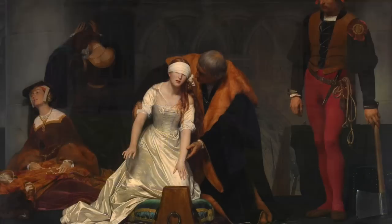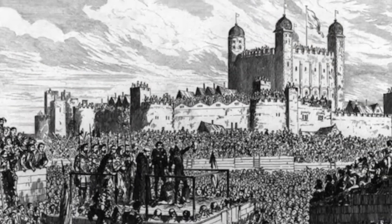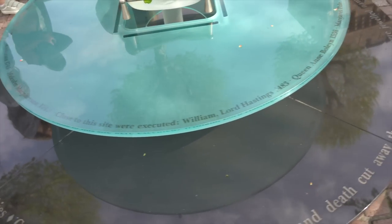We're on Tower Green, where the high-status prisoners — especially the women — were executed. Anne Boleyn, Catherine Howard, Margaret Pole, Jane Boleyn, and Jane Grey were all executed here. Most prisoners were executed outside on Tower Hill, subjected to the jeers of a massive crowd. Here was the quiet, private place where more honored prisoners were executed. There is a beautiful modern memorial to them with all their names listed around it.